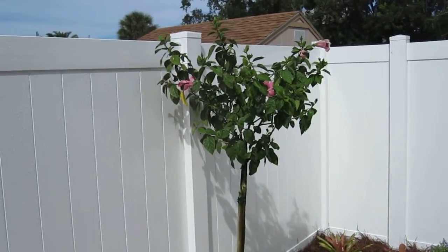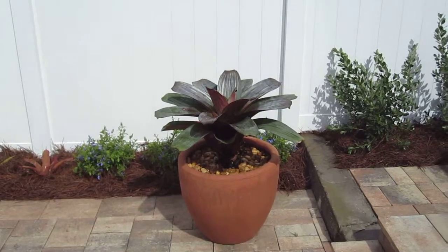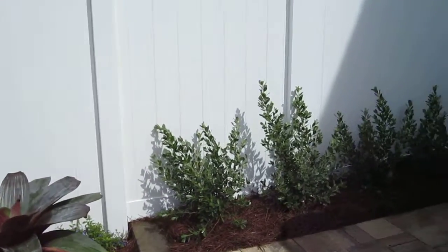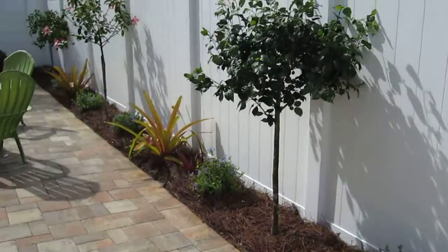Here we have our pink Seminole hibiscus. One cool feature that we added out here was a couple of potted imperial bromeliads, and those will grow for a long, long time and just live off of rain and handle the full sun. So not a whole lot of plantings — we didn't have a lot of ground to work with, but I think it came out pretty nice.